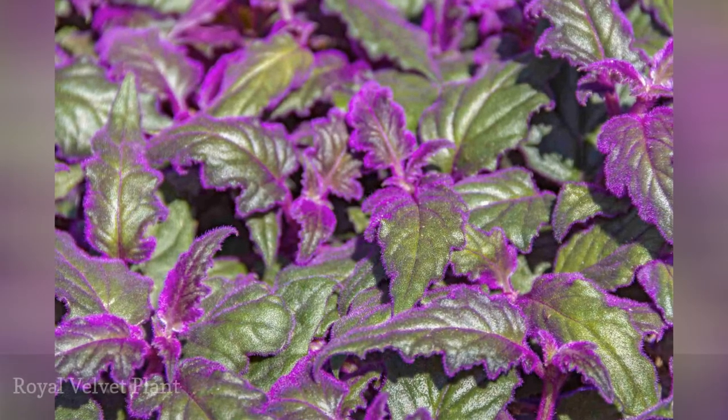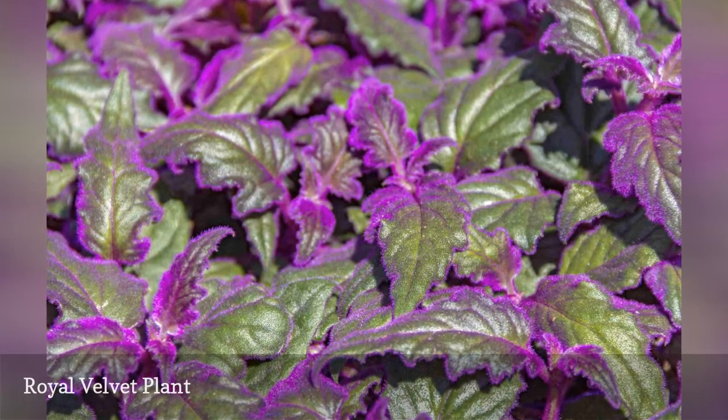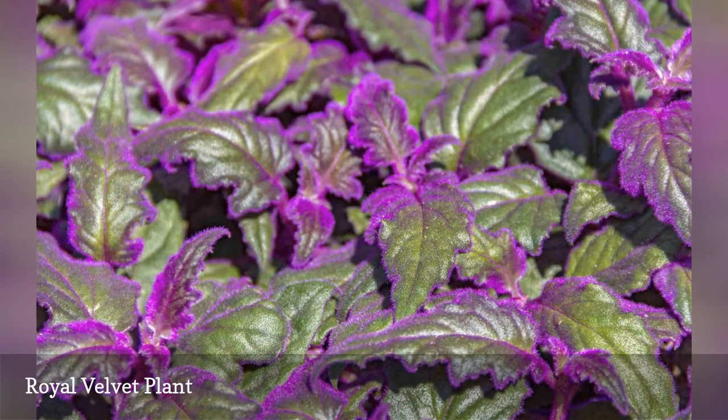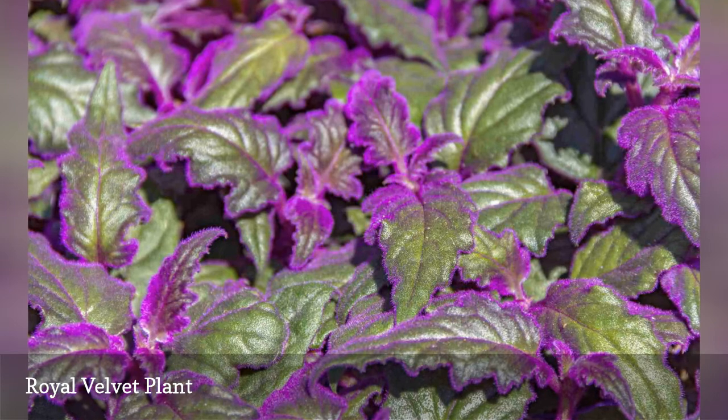Gynura aurantiaca plants look like something from a psychedelic garden come to life. The velvety hairs on the leaves are almost iridescent and are at their most vibrant in bright light conditions. Water only when dry to prevent root rot.